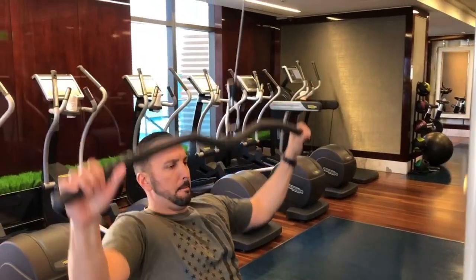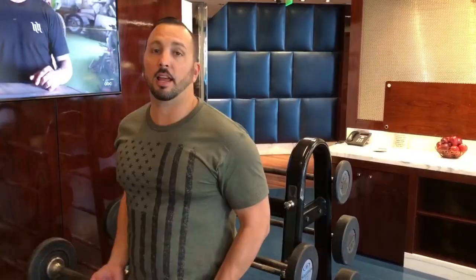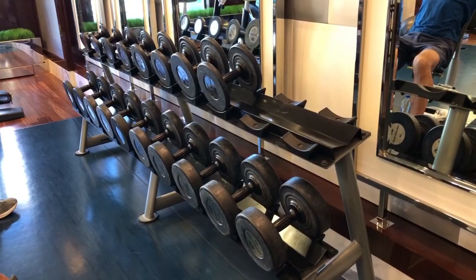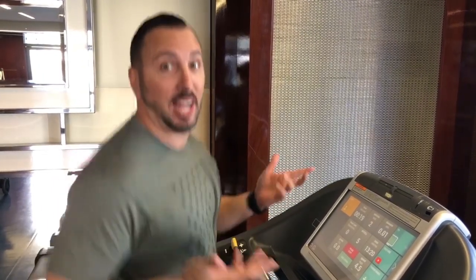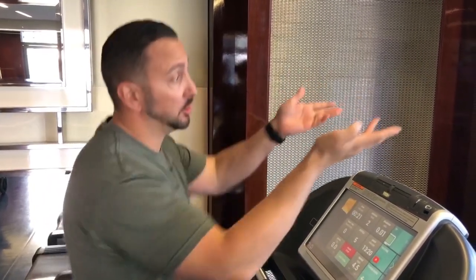This is the Boulevard Fitness gym, located on the 15th floor of the Boulevard Tower. They also have a free weight section. Where else could you work out and have this nice view of the Bellagio?